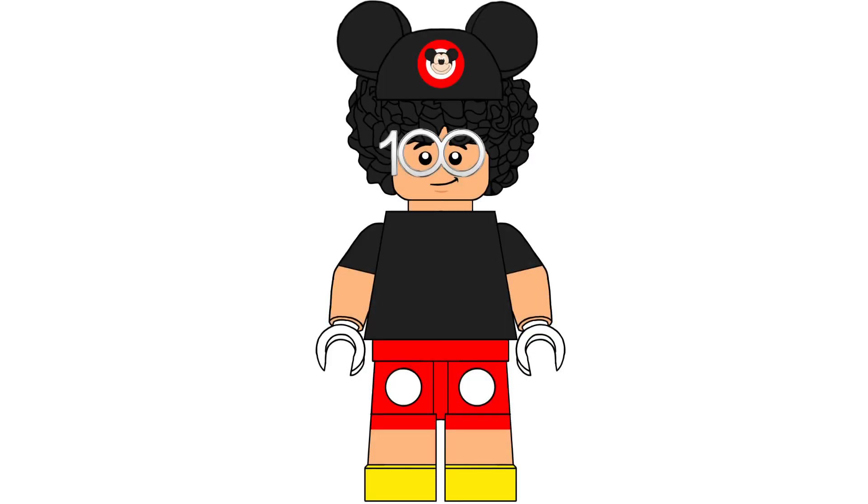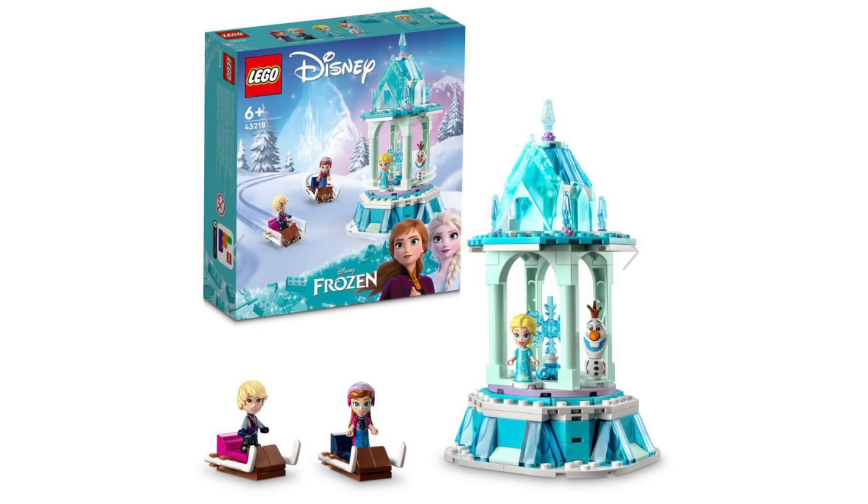Normally I end the video here, however there's a reveal nobody is talking about — set 43218, Anna and Elsa's Carousel set. This set includes 175 pieces pricing at $19.99, released on June 1st. I'm finally glad we got this reveal, and I gotta say this is the best one so far as I love Frozen.